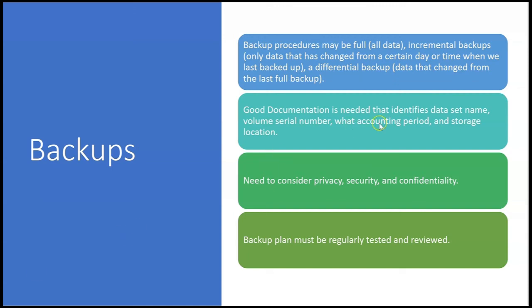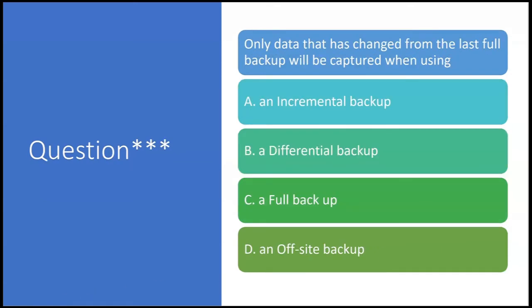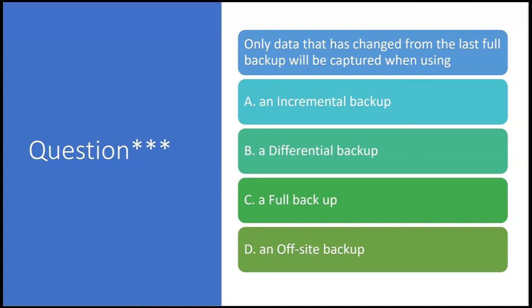Good documentation is needed that identifies data set name, volume serial number, accounting period covered, and storage location. Privacy, security, and confidentiality must be considered when retaining backups, and the backup plan must be regularly tested and reviewed. Exam question: only data that has changed from the last full backup will be captured when using — a differential backup, answer B.